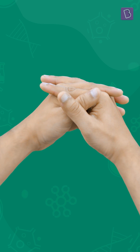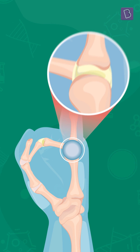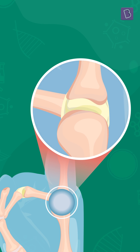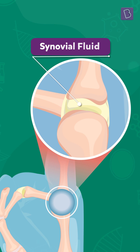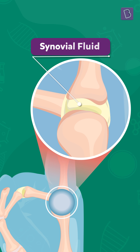Well, joints of our fingers are most flexible and are called synovial joints. The space between the two bones is filled with the egg yolk-like viscous liquid called the synovial fluid. It cushions the bones and helps them glide past each other.